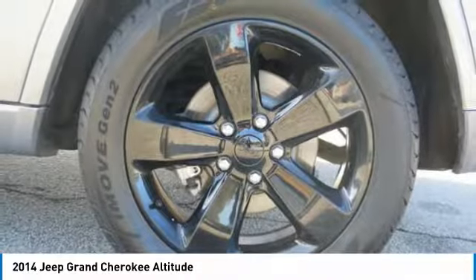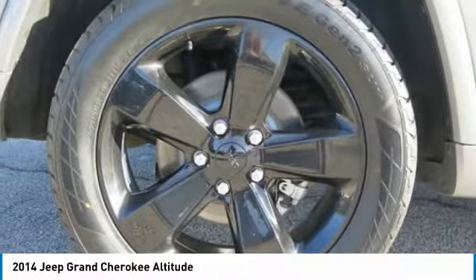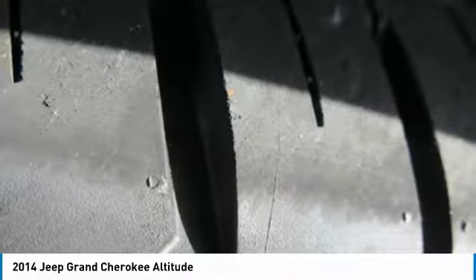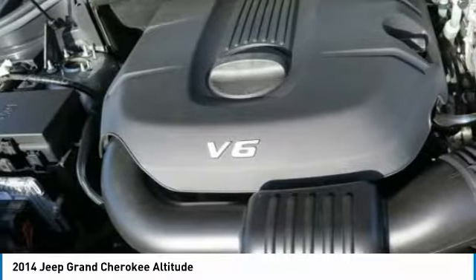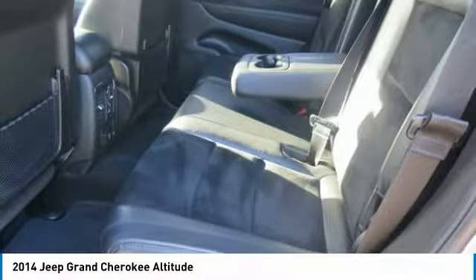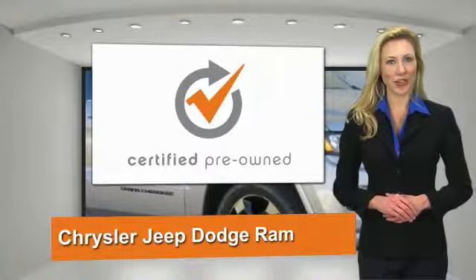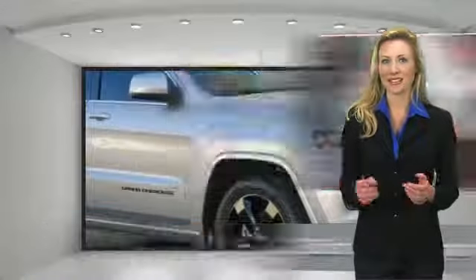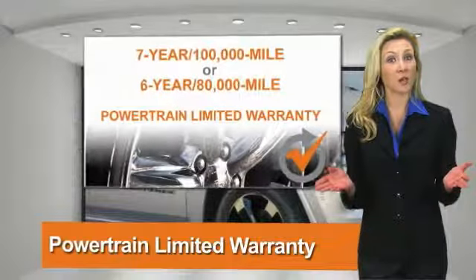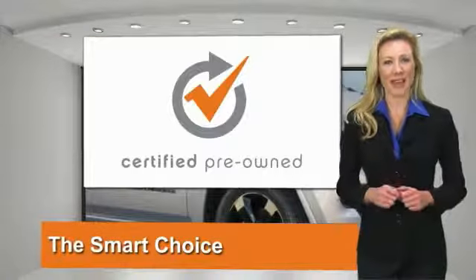Come take a test drive today. All Chrysler Group certified pre-owned vehicles pass a stringent process guaranteeing that only the finest vehicles get certified. Ask your dealer about available lifetime warranty upgrades. Chrysler Group certified pre-owned vehicles — the smart choice, factory backed to go the distance.